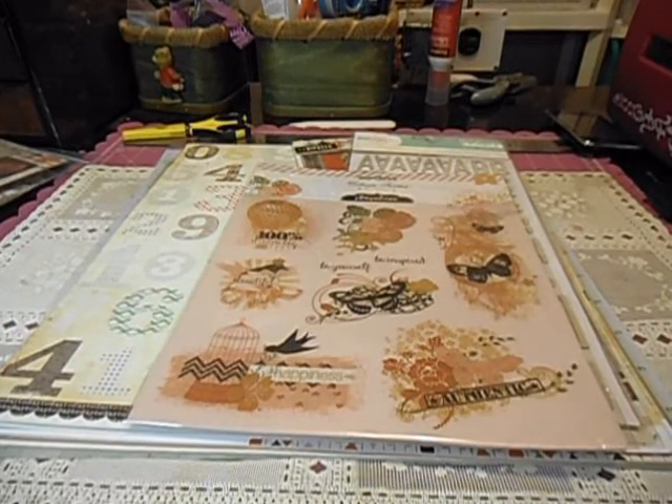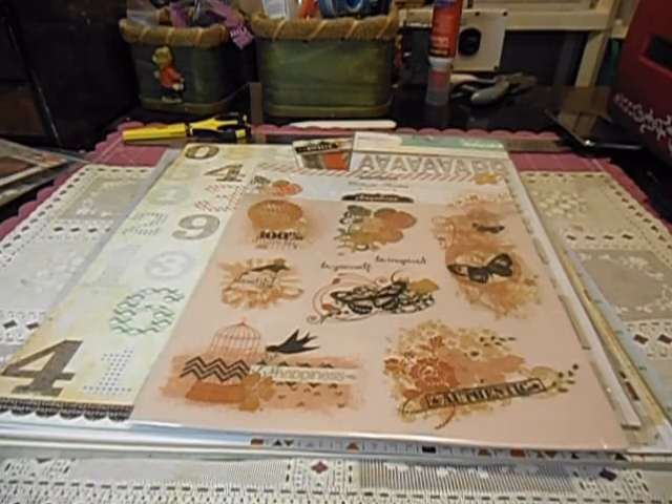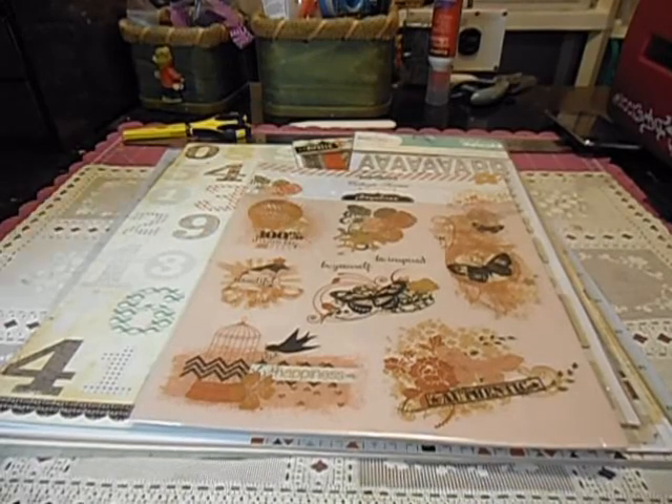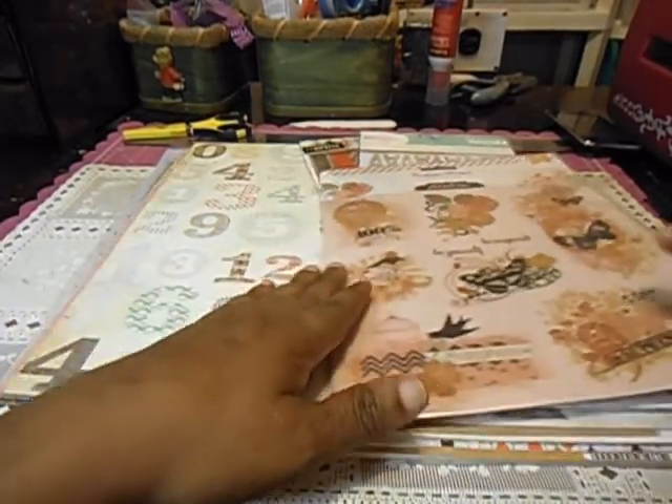Even though I said last month that that was one of my favorite kits, I think this kit is my favorite. We've got a lot of pretty papers, a lot of embellishments. It's just awesome. I really love these kits. So without further ado, let's get started.